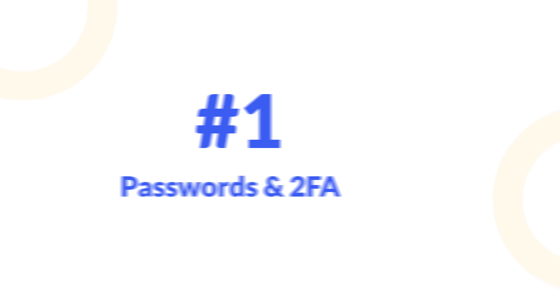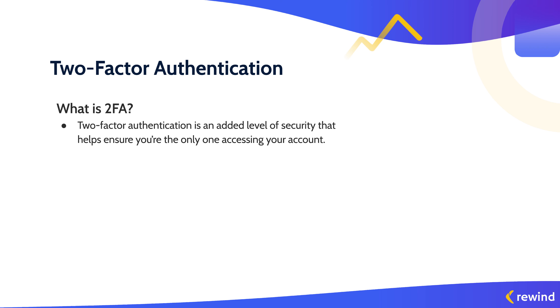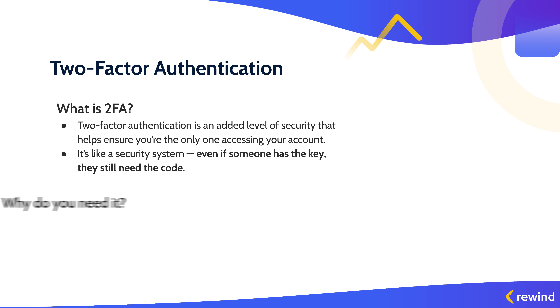To start, we're going to talk about passwords and two-factor authentication. Two-factor authentication helps ensure that you're protected by adding a second layer of security to your online data. Your password is something you know, while 2FA is something you have. The combination of the two is what helps keep your data secure.